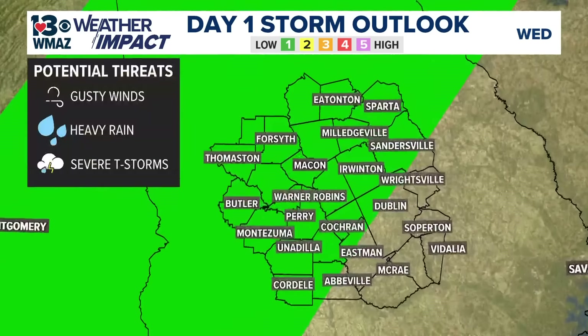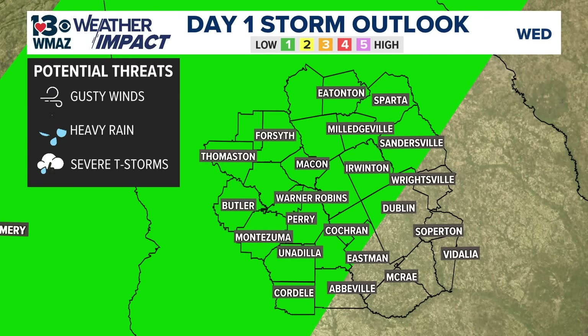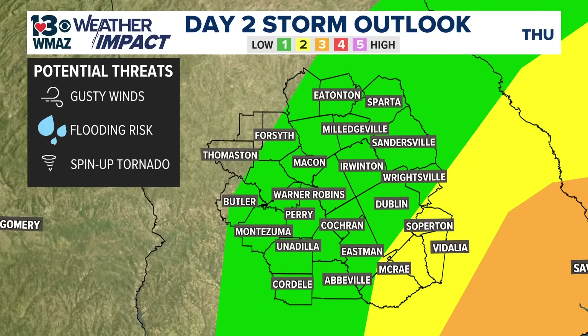Pulling up the storm outlook for today: we have a level one out of five risk, not due to Helene but due to that stalled boundary, for most of the western half of central Georgia — there is a small chance of seeing a severe thunderstorm. For tomorrow's outlook, we have a level two out of five for the southeastern counties, and a level three for the eastern parts of Georgia overall. This could potentially be extended, and the fact that we have a level two implies that the Storm Prediction Center has enough confidence to say those areas will probably be on the dirty side.